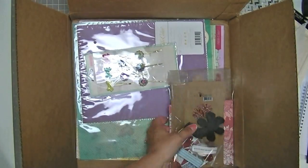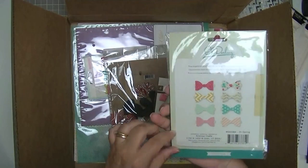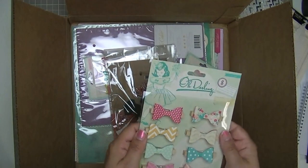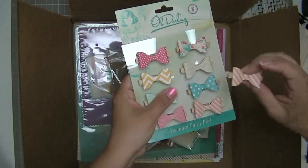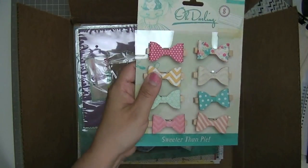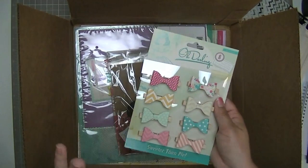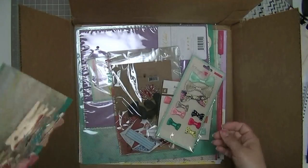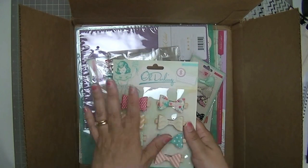Then bows — bows and more bows. As you guys know, we got a package of these in a Scraptastic kit and I loved them and used every single one of them except for one. I had this one left over — that was the only one I didn't use in a month. So obviously I love these and they're versatile. These are the colors that I often scrapbook with, so I just decided I need some more of those bows. I got another package. These ones will probably last me longer because I have so many of the other ones on recent layouts.